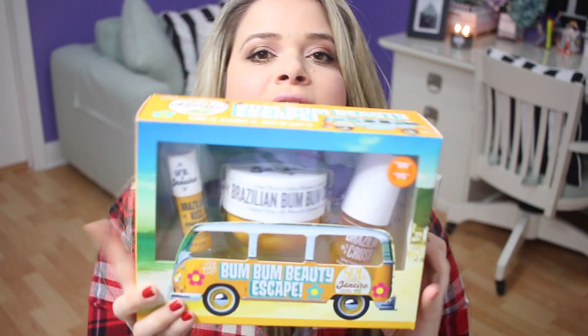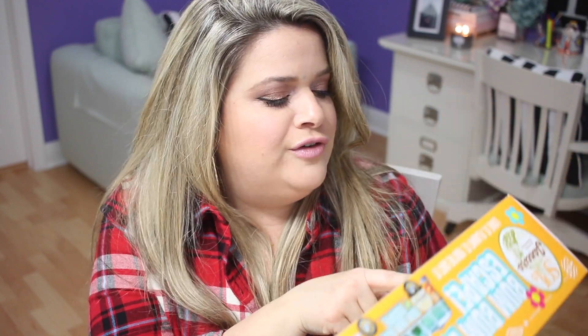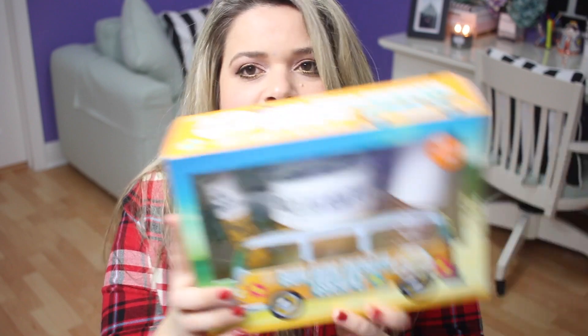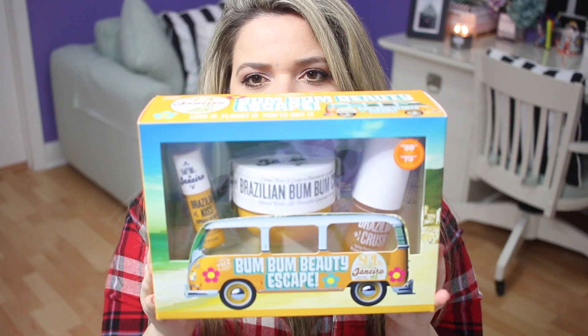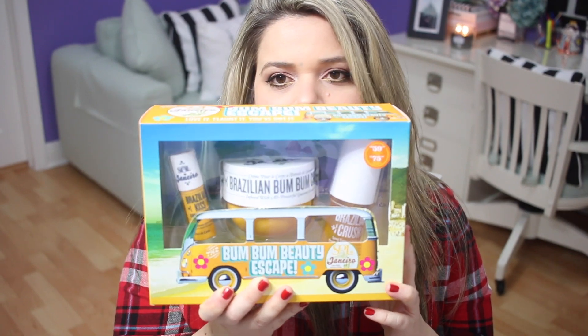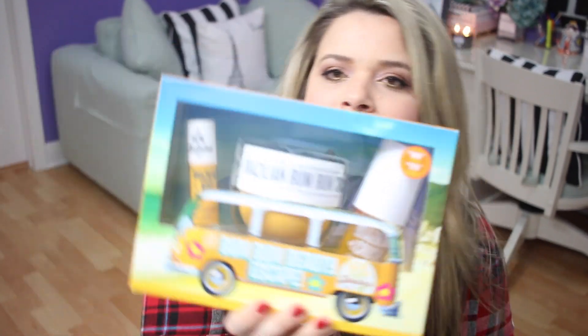This next one is one of my favorites — I ended up getting a second one because I gave the first to my sister. If you haven't smelled Sol de Janeiro products, they smell so good. It has the full-size Brazilian Bum Bum Cream, which is amazing, a full-size Brazilian Kiss lip butter, and a smaller Brazilian Crush body spray. This set is $59 and an $82 value. It's adorable — you can put it in a gym bag, leave it in the car, or take it to work.